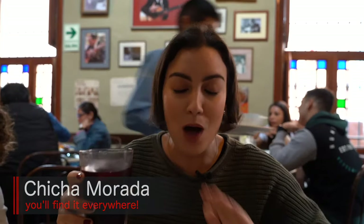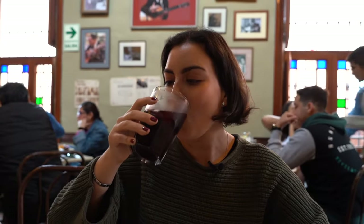Remember the purple corn that I showed you in the markets and I told you how we make a drink called Chicha Morada — this is it right here. You'll find it in every household and every restaurant in Peru. It's so refreshing. They boil the corn and they add things like pineapple, cinnamon, and cloves, so it's got a really nice flavor. It's so unique — look at that color. So high in antioxidants. Chicha Morada was actually consumed during the Inca Empire, thousands of years ago, and a lot of people actually think that it tastes like bubblegum.